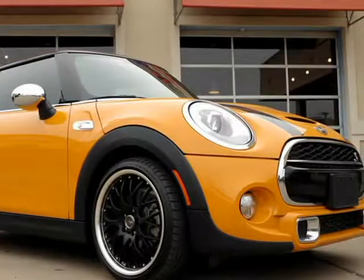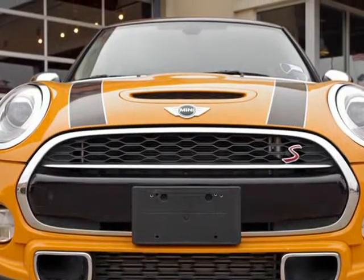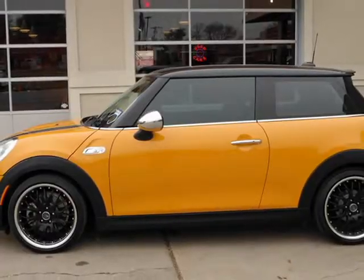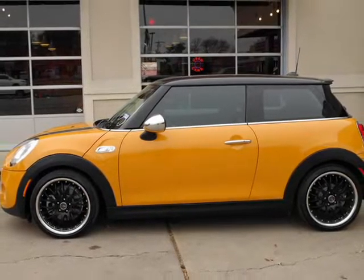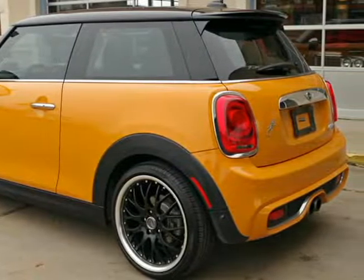This 2014 Mini Cooper Hardtop is brought to you by RLB Sales & Leasing. One owner, 2014 Mini Cooper S. This Mini is in above-average condition inside and out for the year and mileage, with full factory bumper-to-bumper warranty remaining, and has been adult-owned, driven, and garage kept.